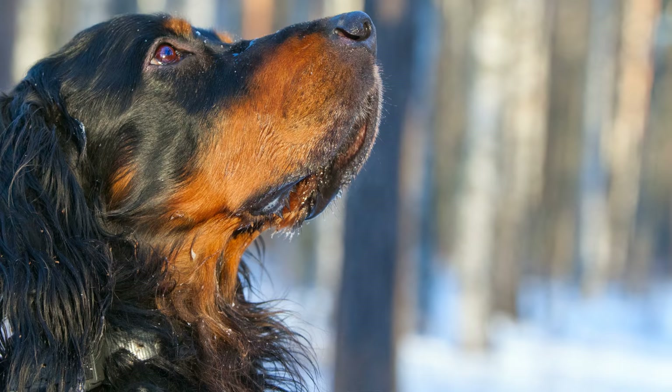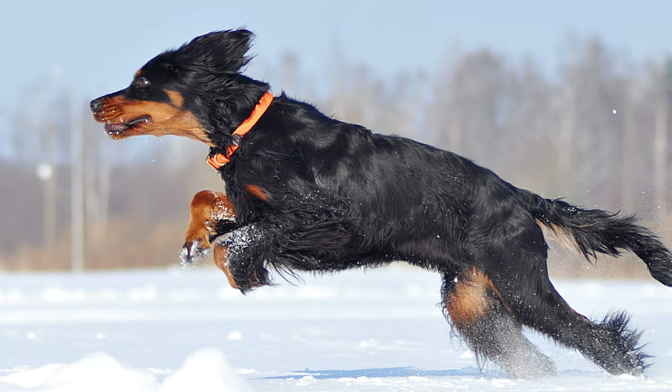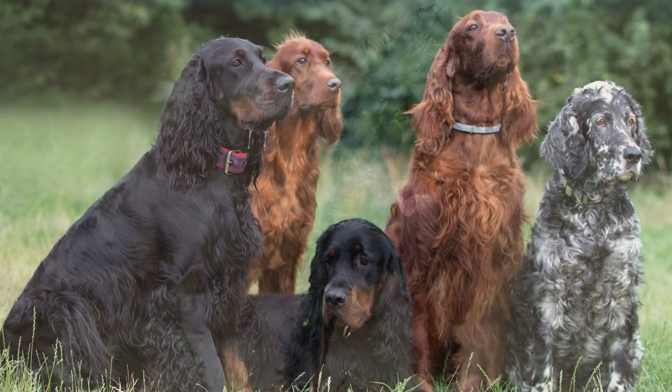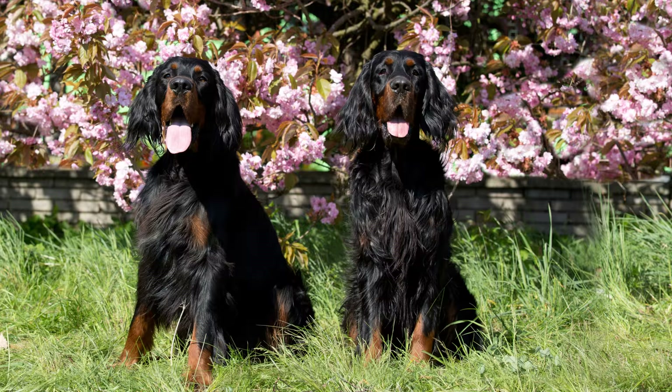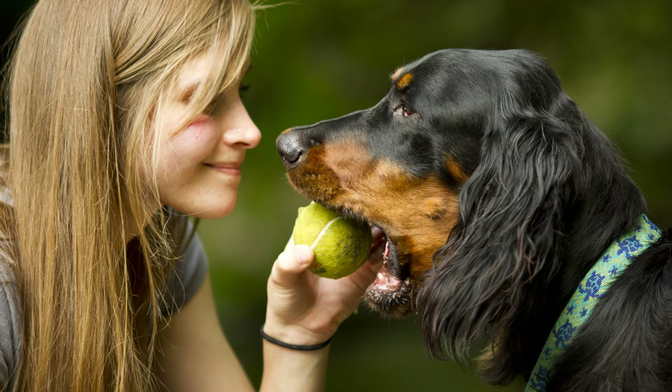Wesen und Charakter des Gordon Setters: Setter sind allgemein im Aufspüren von Wild ausdauernde und eigenständig arbeitende Hunde. Der Gordon Setter besitzt dabei nicht die Nervosität der anderen Setterrassen. Er hat eine schnelle Auffassungsgabe und ist bei konsequenter Führung ein folgsamer Begleithund. Mit seinem Erbe als Jagdhund benötigt er regelmäßige Bewegung und Beschäftigung an der frischen Luft. Da er zugleich sensibel ist, ist ein enger Familienanschluss wichtig. Aufgrund seiner hohen Reizschwelle Kindern gegenüber gilt er als idealer Familienhund. Fremden gegenüber zeigt er sich eher distanziert.